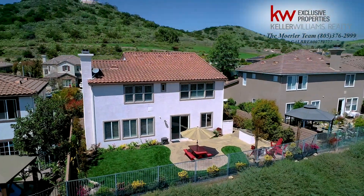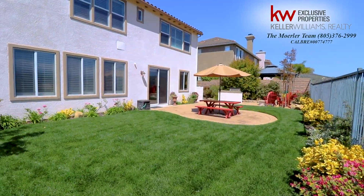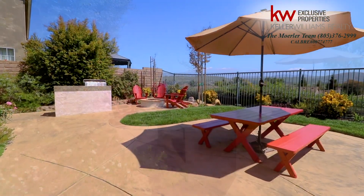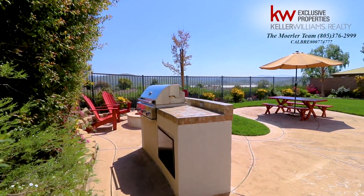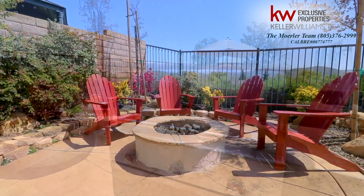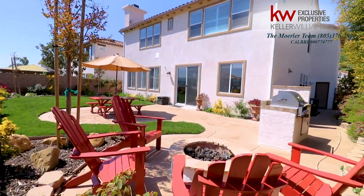There is no doubt you will be in awe of the backyard, which has been thoughtfully landscaped and hardscaped. It includes a built-in barbecue, perfect for those California nights, an in-ground fire pit to enjoy entertaining year-round — and if that wasn't enough, just look at that view.